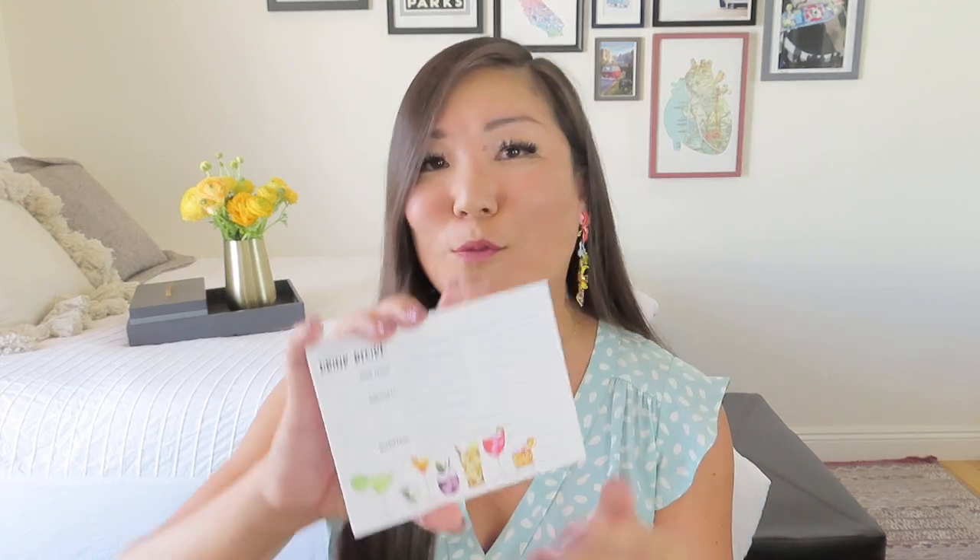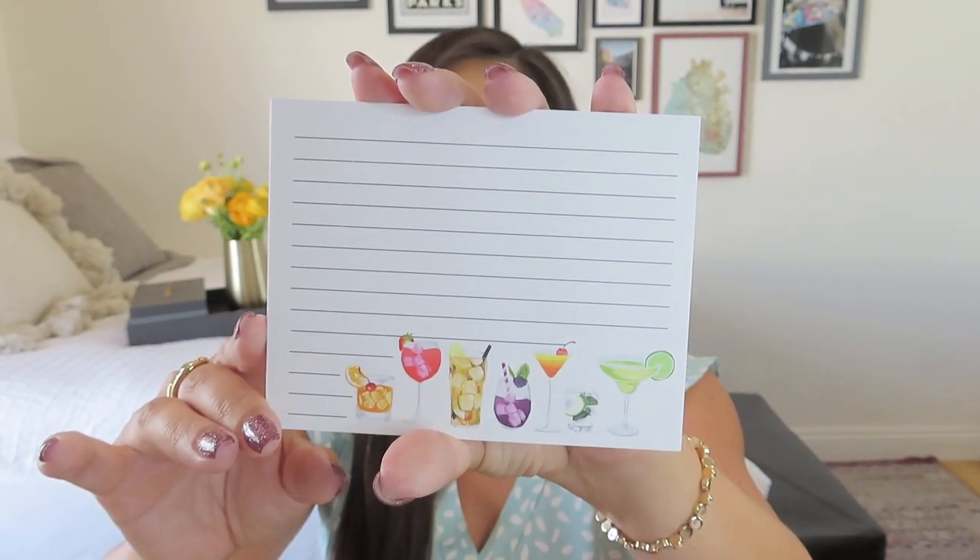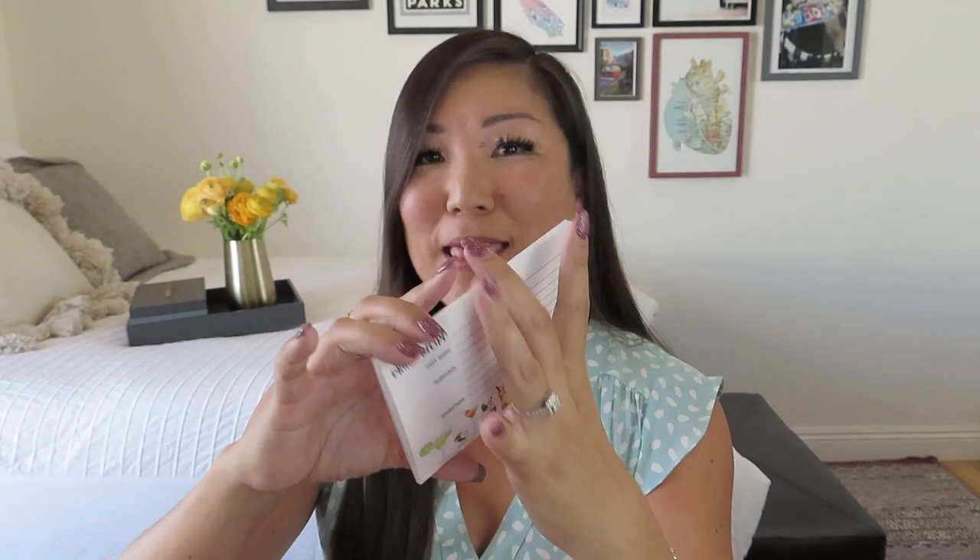We also got a recipe card pack — eight recipe cards designed for drink recipes, with cute cocktail illustrations along the bottom on both sides. It's double sided. I think this would be really cute as a take-home from a girls' night doing mixology, or to go with one of those cocktail subscription boxes to keep all your recipes in one place by your bar.